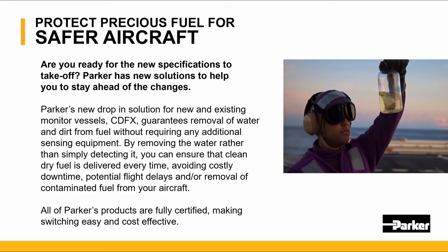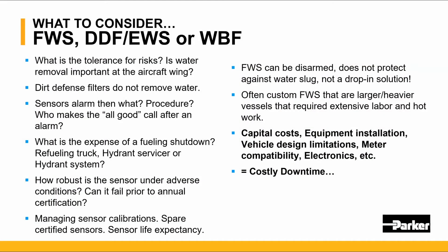This presentation will offer you a better understanding of the new Parker Velcon revolutionary technology. There are several things to consider when deciding on various options available for SAP phase-out solutions: filter water separators, dirt defense and electronic sensors, and water barrier filters.